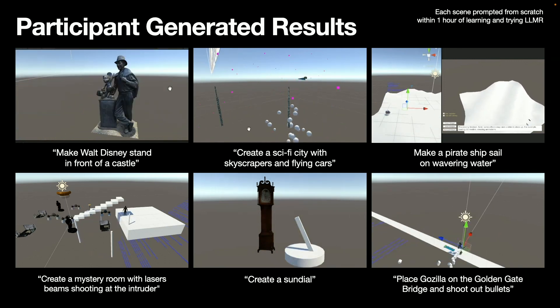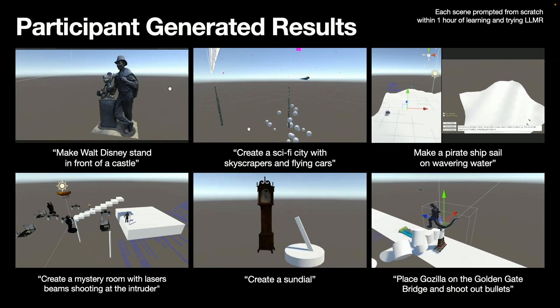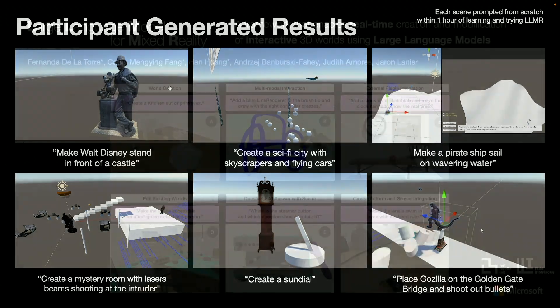I'll leave you with a question: what would you like to create if you had access to this tool? You can find me after the talk at the demo session to give your ideas a try. Thank you very much.